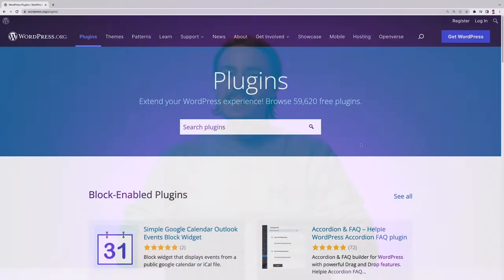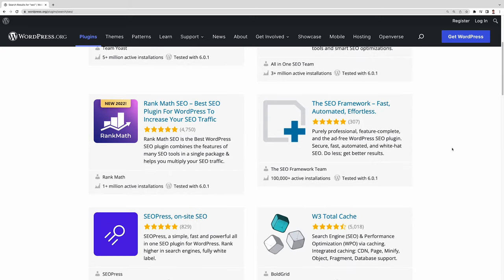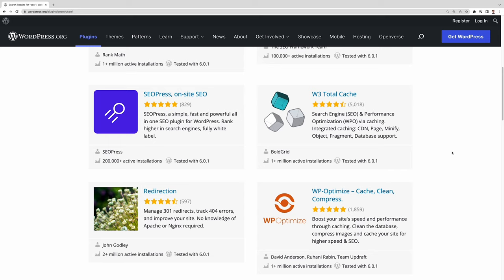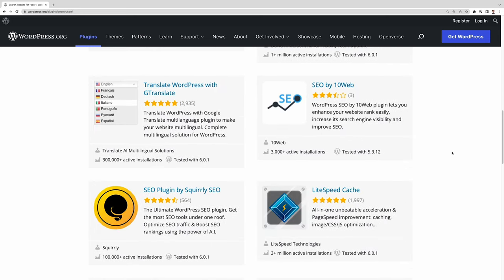More traffic will ultimately lead to more conversions and sales — and that's essentially everyone's business goal. That's where you need an SEO plugin to help boost your organic traffic. It helps optimize your site content, making it search engine friendly and increasing its chances of ranking high. Search engines like Google are continuously updating their algorithms, and keeping up with the updates yourself can be very time-consuming. With an SEO plugin, you don't have to worry about that, because the recommendations it provides will always follow the latest SEO trends and practices.